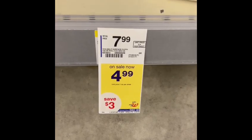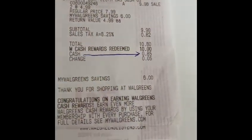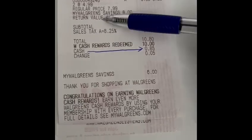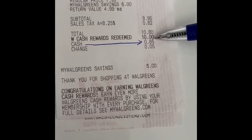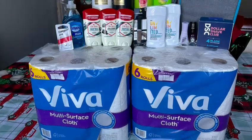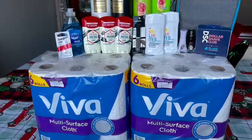Now for my last transaction — I grabbed two paper towels on sale for $4.99 each, and I paid with my Walgreens Cash. Out of pocket, I redeemed $10 in Walgreens Cash and paid only $0.85 for the two paper towels. My total out of pocket was $18.60, and I got $32 back. Everything is free plus a $13.40 money maker.